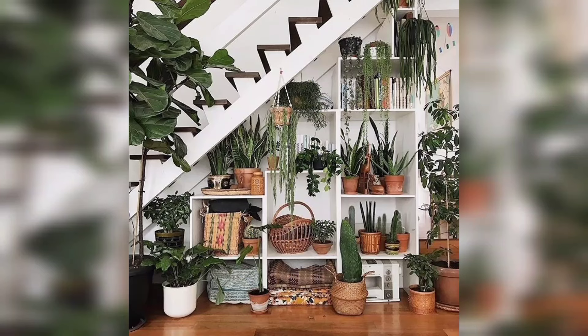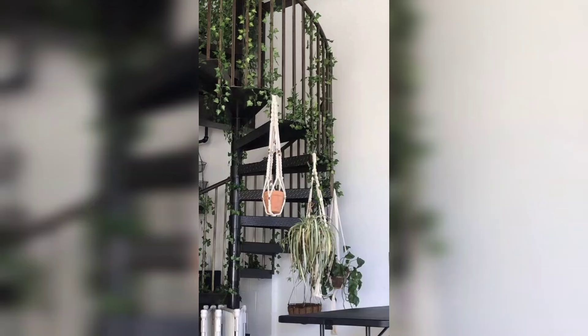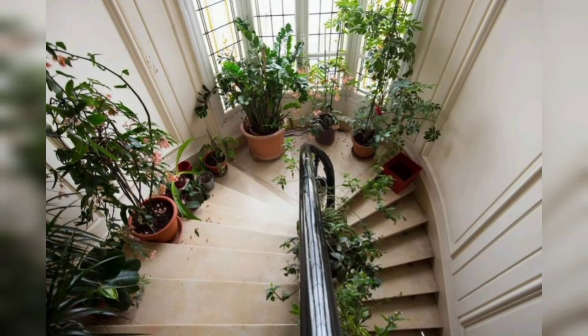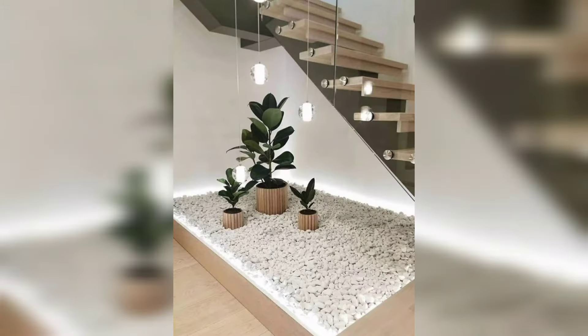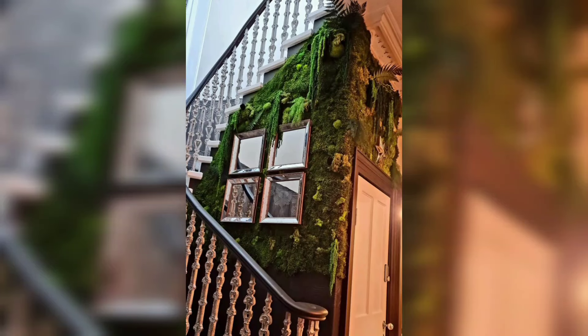Thank you friends for watching this video. I really hope that my friends love these ideas — they are very beautiful and very useful. So friends, design your stairs decor with plants using these ideas.